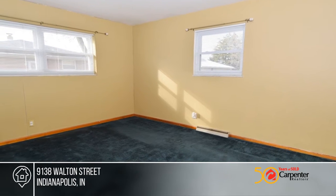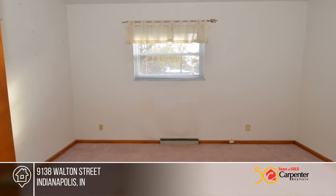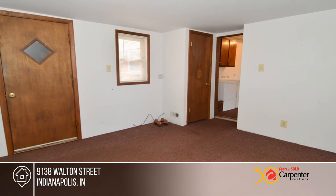Enjoy the large concrete patio area in the front and back. All appliances stay, and there are original hardwood floors under the bedroom carpets.